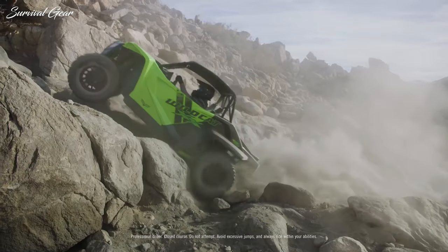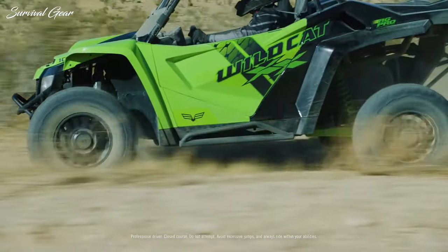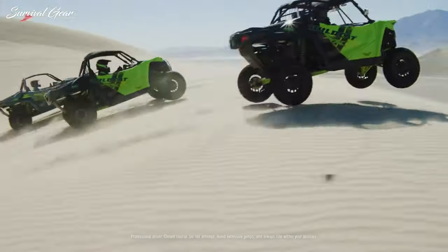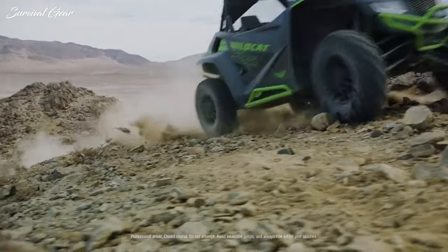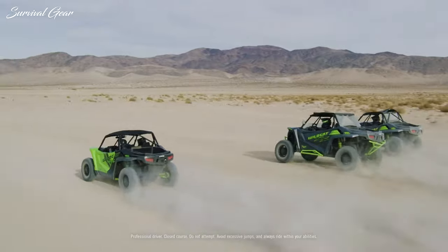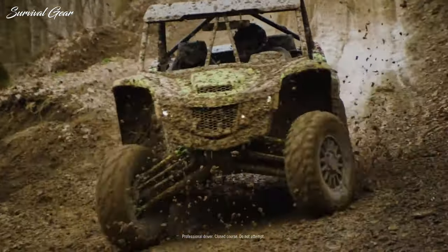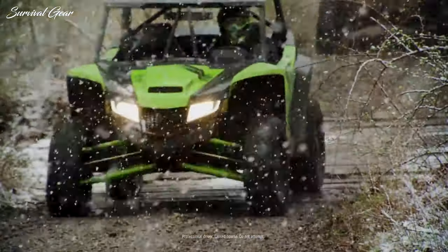It's no surprise that side-by-side UTVs are really taking off, as they are safe, easy to handle, and great for cruising with friends. Focusing on the off-road segment and having already covered ATVs today, I will address their bigger brothers known as either UTVs or side-by-sides.